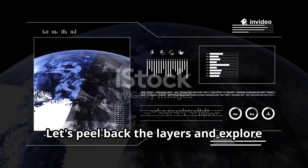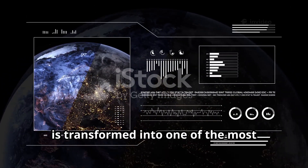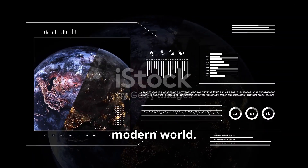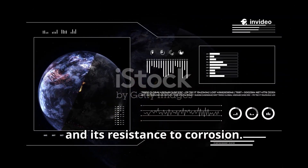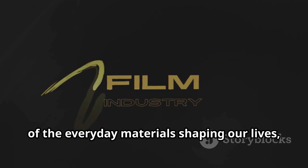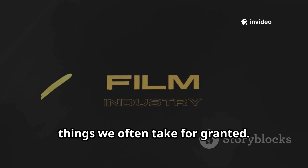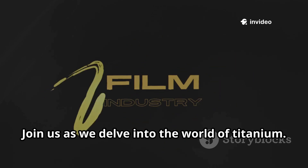Let's peel back the layers and explore how raw earth — the very ground beneath our feet — is transformed into one of the most resilient and versatile materials of the modern world. We'll uncover the secrets behind its strength, its lightness, and its resistance to corrosion. Welcome to Origin Stories, where we uncover the fascinating origins of the everyday materials shaping our lives, revealing the hidden stories behind the things we often take for granted. Join us as we delve into the world of titanium.